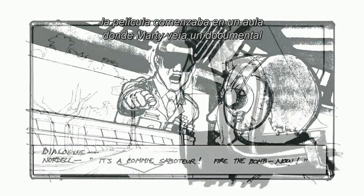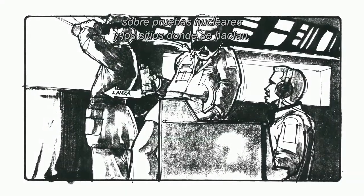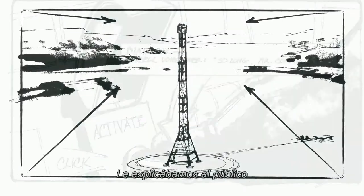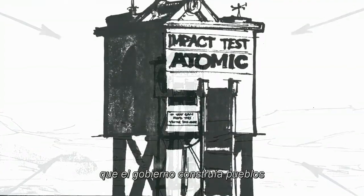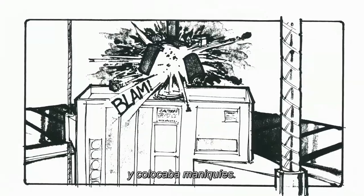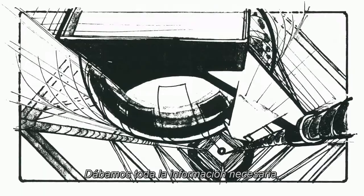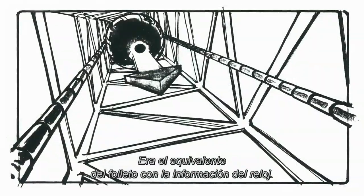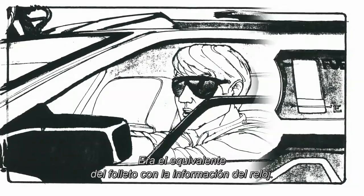In this draft with the nuclear test ending, the movie actually began in a classroom where Marty was watching a documentary about these nuclear tests and nuclear test sites. So we set up all the exposition about these towns that the government would build and the mannequins they would put in there. We gave the audience all the information that they needed to know, including the date and time of this nuclear test. So that was the equivalent of the flyer with the clock tower information.